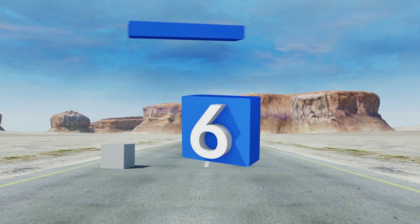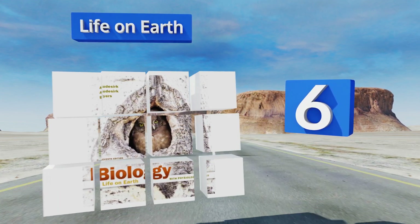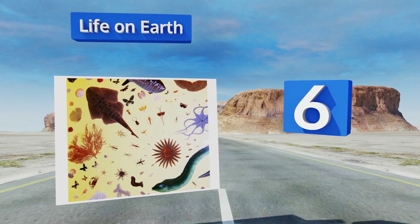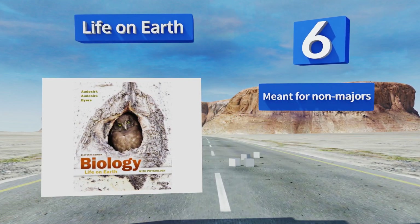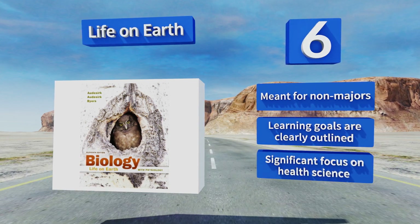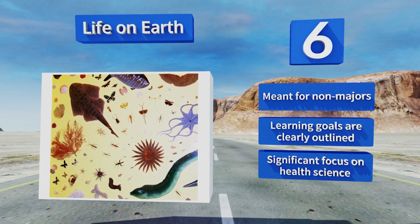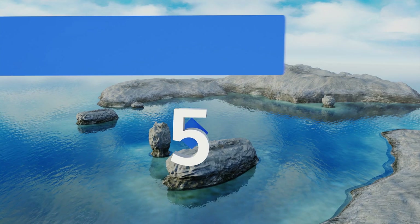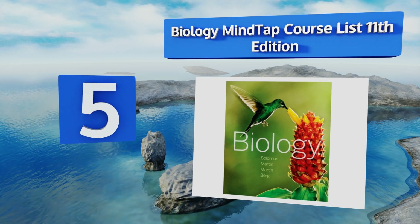Moving up our list to number six, Life on Earth takes a real-world approach by incorporating true stories relevant to the subject in every chapter in the form of case studies. It's written in a conversational question and answer style to make it more engaging than other options. This one's meant for non-majors, the learning goals are clearly outlined, and there's a significant focus on health science.